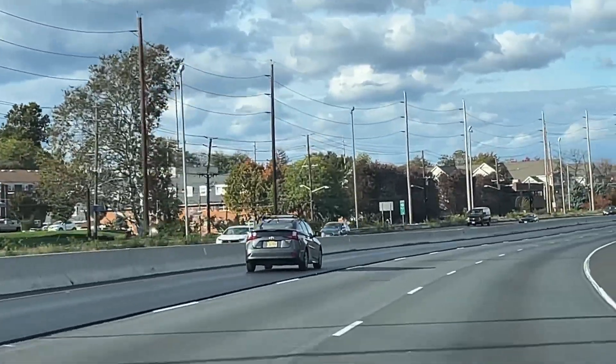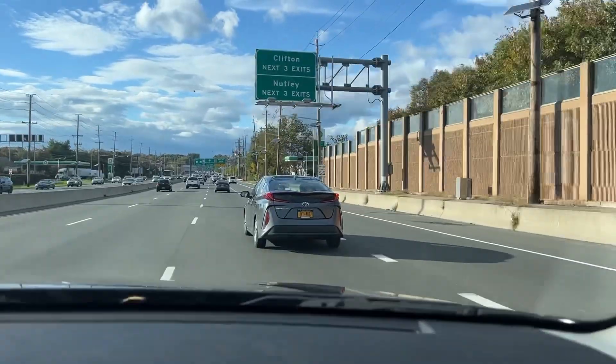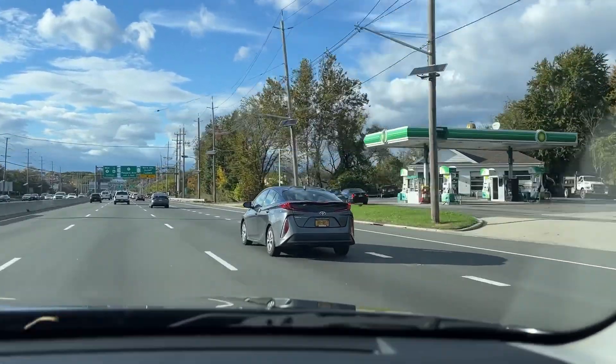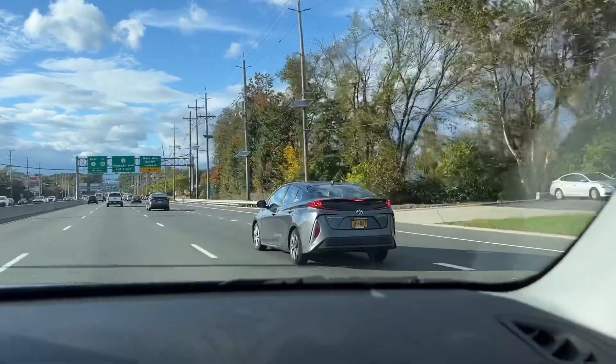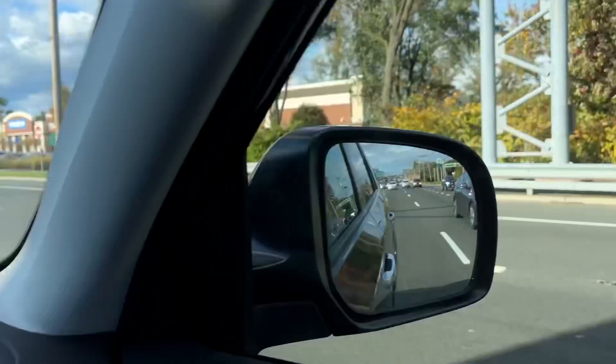Look — a Prius actually going fast for once. What's funny is now we got a slow Prius. Well, New York drivers in general drive like turtles, so there's that.